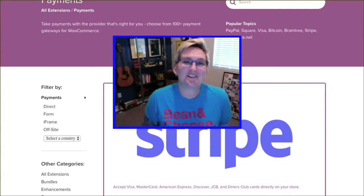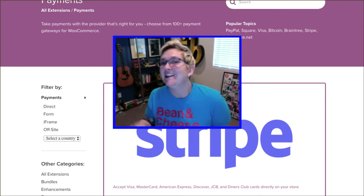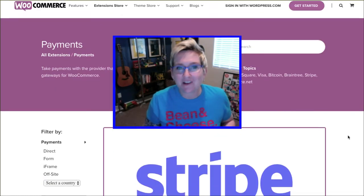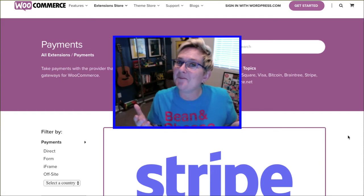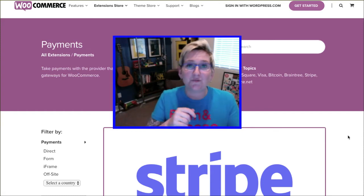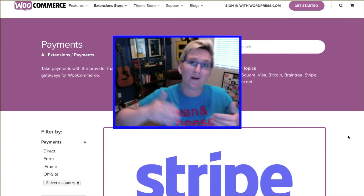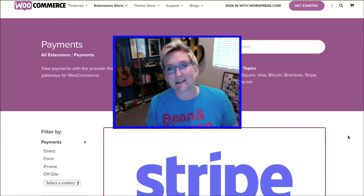Hey y'all, you know if you watch my channel that I'm Kori Ashton and I nerd out on all things WordPress. This video is going to talk about WooCommerce. You also know if you watch my YouTube channel that I haven't always been a super huge fan of WooCommerce, but I got to brag on them. They're stepping up their game and creating a lot of different features and cool options that are impressive and definitely taking them where they need to be to be competitive in the e-commerce space, especially for WordPress.